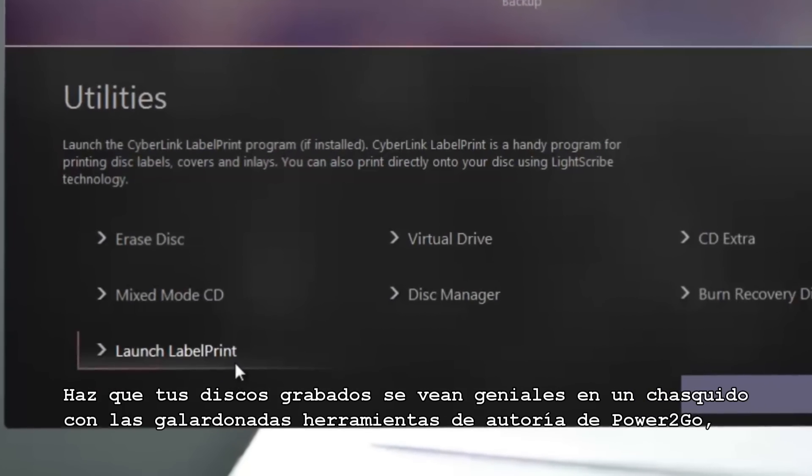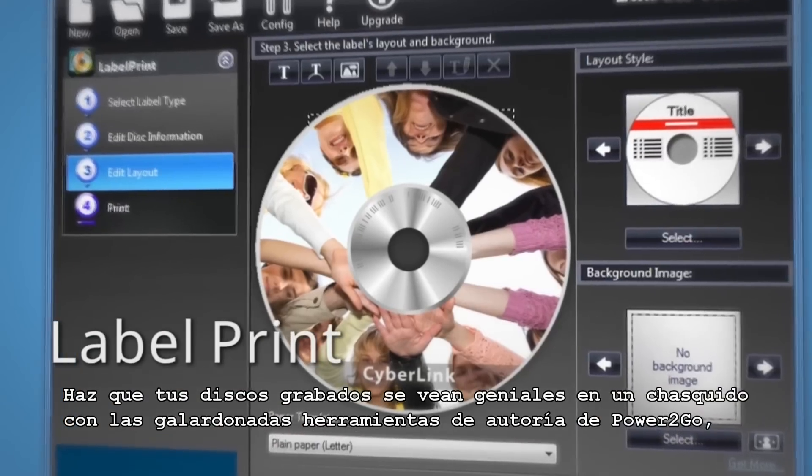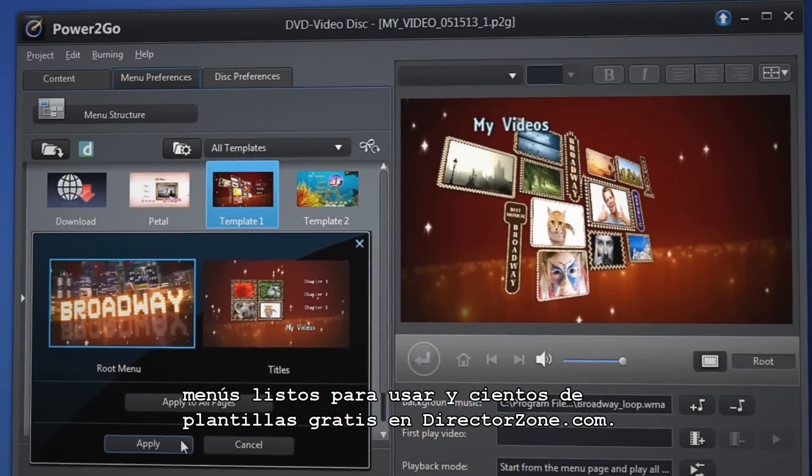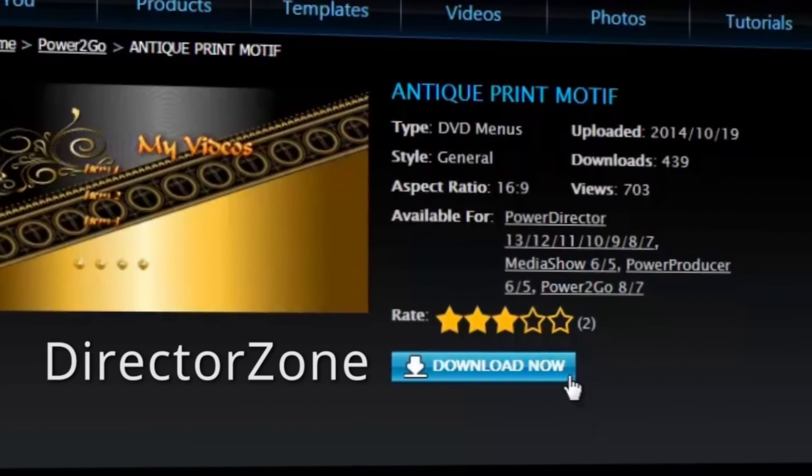Making your burnt discs look great is a snap with Power2Go's award-winning authoring tools, ready-to-use menus, and hundreds of free menu templates on directorzone.com.